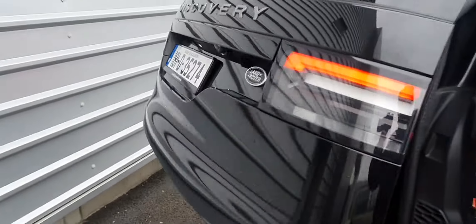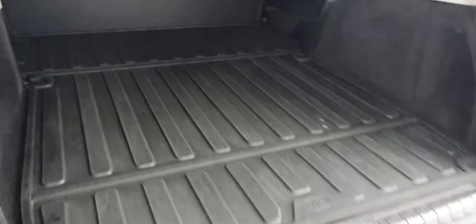You also get an electronic tailgate with this vehicle. And as it is a commercial, there's massive room in the rear itself. You can operate the tailgate from the tailgate itself or from the key.